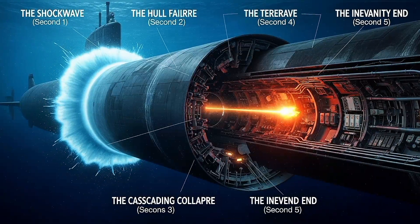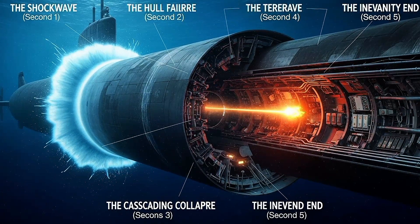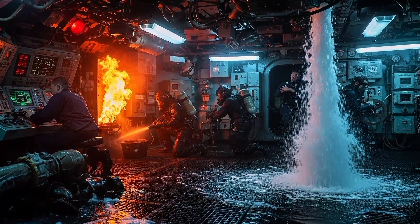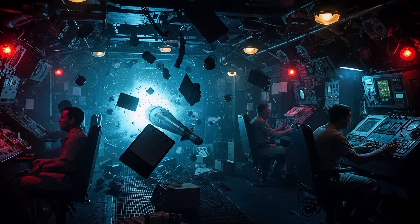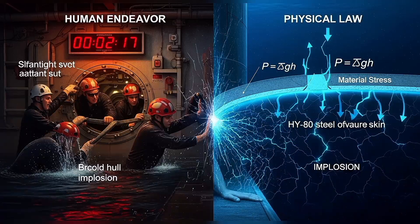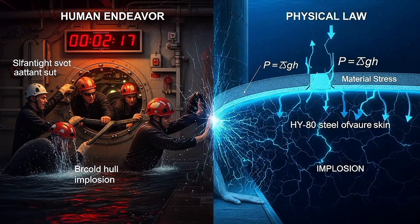But the real killer isn't the explosion itself — it's what happens in the seconds afterwards: flooding, fire, loss of propulsion, loss of depth control. When a submarine is hit underwater, time collapses. The crew has minutes, sometimes seconds, to save the boat before physics takes over. And physics always wins.